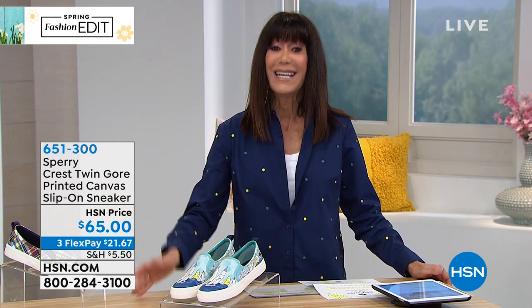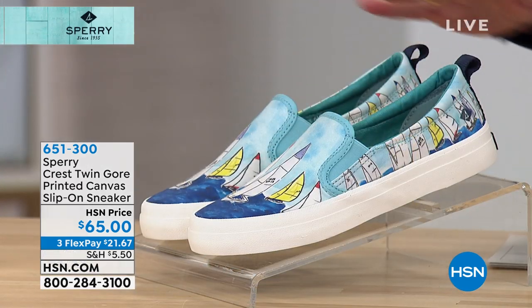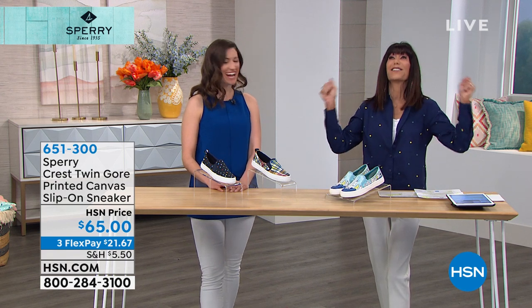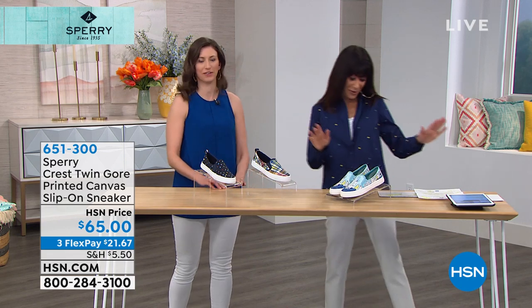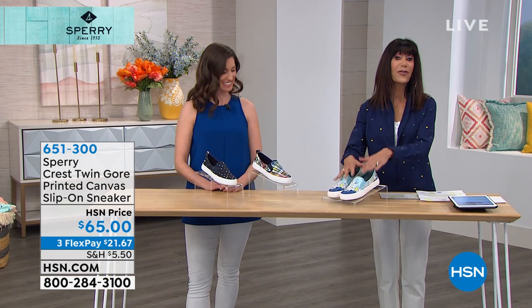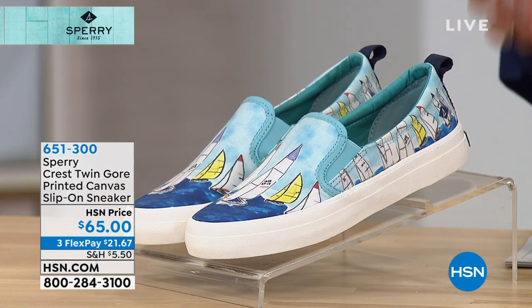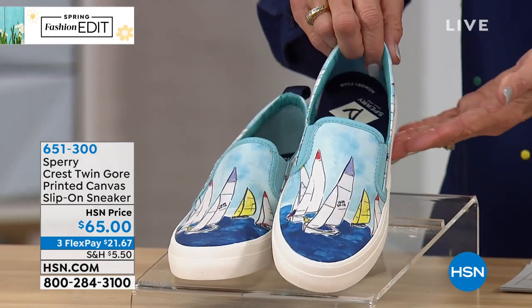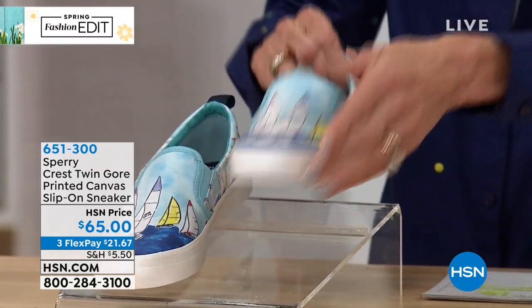So let's go through the very first one. The Crest Twin — this is brand new. The first colorway is blue regatta, and look at all the sailboats running all the way around the shoe. Then I'm loving the madras — madras prints are everywhere right now. The madras gives you a kaleidoscope of colors: reds, yellows, light denim, dark denim, black, and bits of tan. And finally we have the navy flag with all the great nautical flags. Brand new today, $65, with three flex pay or four on your HSN card. Sizes are five and a half through 10, 11, and 12.